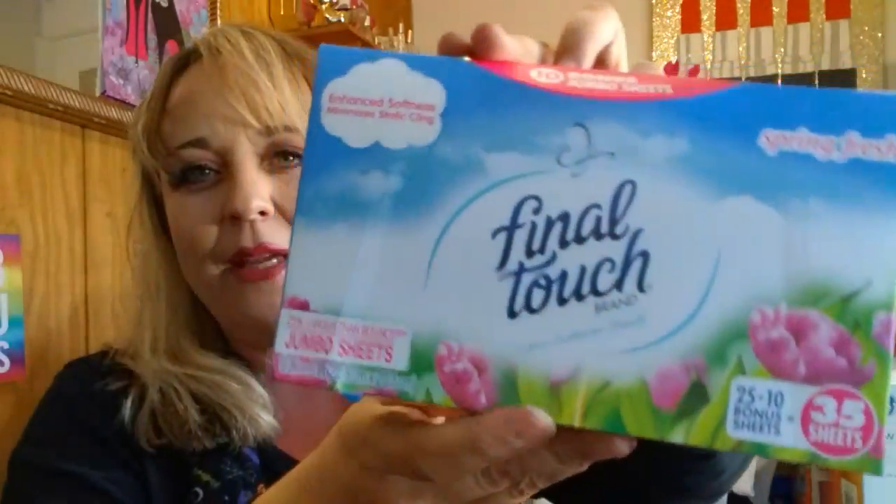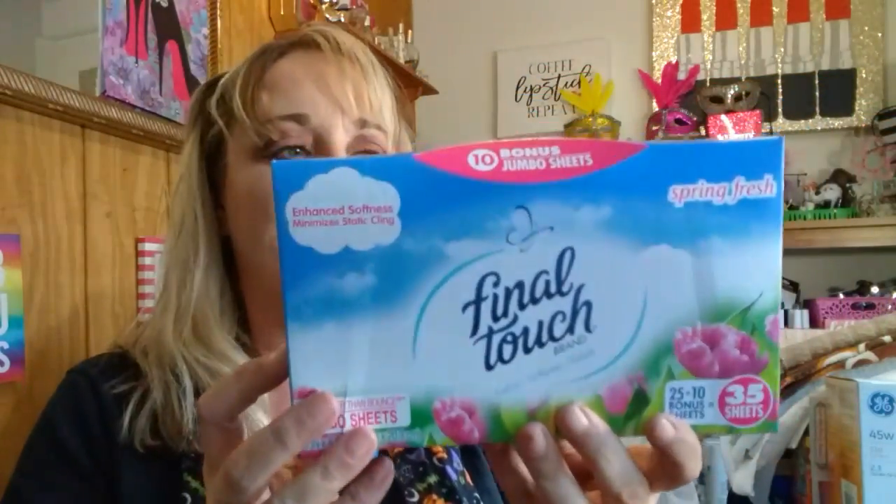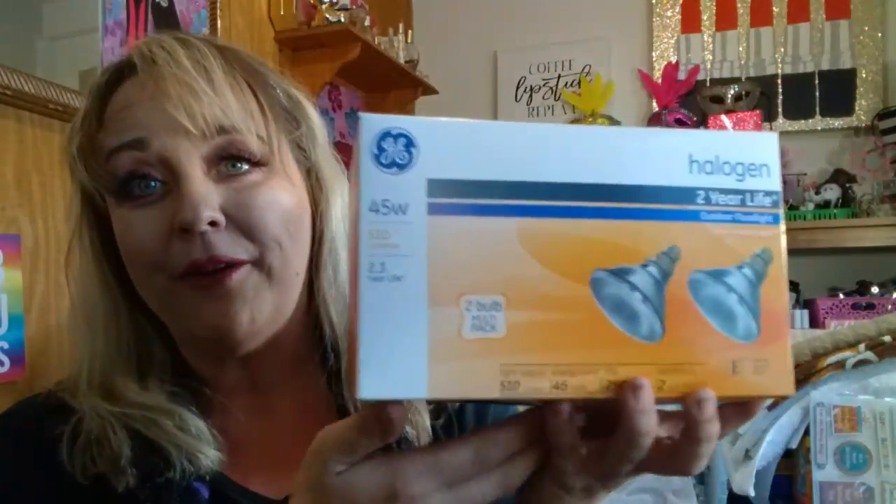I found the Final Touch Spring Fresh fabric softener sheets — 25 plus 10 bonus sheets. I don't really like to mess with my laundry products, but I figured I'd get these just in case we run out. The smell isn't too bad, but it's not my favorite. I also found the GE 45-watt halogen two-year life outdoor floodlights, a two-bulb multi-pack. I was so happy to find these because our bulb had just gone out on the back deck. These go for so much more than a dollar.